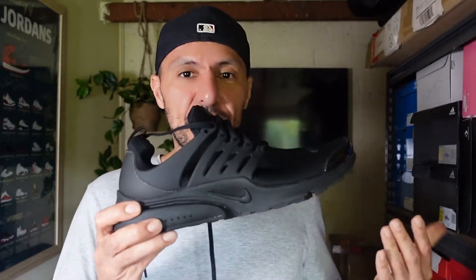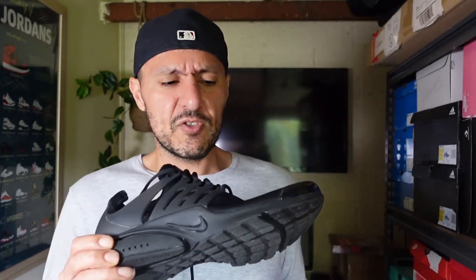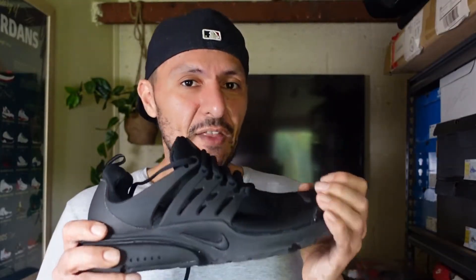The midsole is a Phylon midsole, and it has an encapsulated air unit in the heel. From a tech perspective, it's very basic but it works. Walking around in it for the past couple of days, I've got no issues at all — it's actually really comfortable. I see this fitting the bill for a type of shoe where you'd say, I need to spend all day in this pair of shoes — which one should I pick? I don't think you'd have any issues with this one.